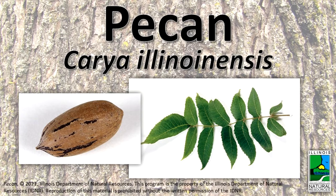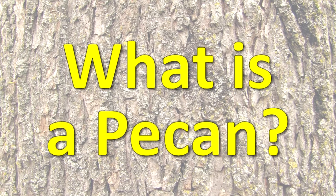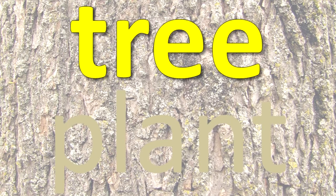Pecan. What is a pecan? A pecan is a tree, a type of plant.